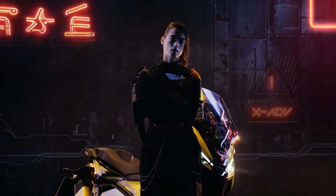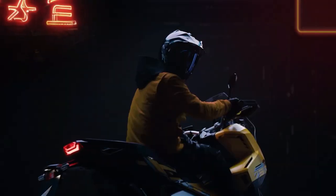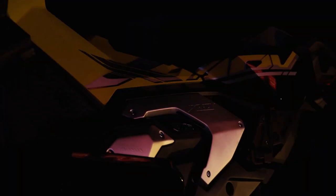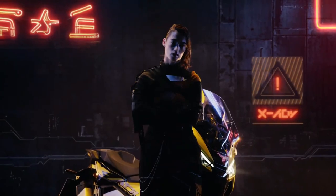Handling. One of the most significant aspects of the XADV is its handling. With a robust chassis and long-travel suspension, it can tackle rough terrains with ease. The bike's low center of gravity contributes to stability, ensuring confidence-inspiring handling both on and off the road.